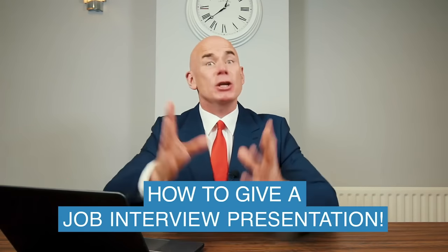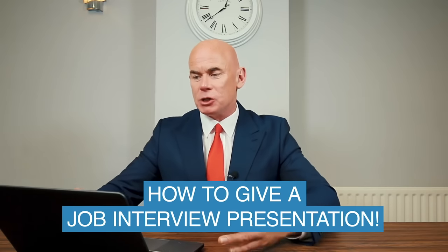In this tutorial, I'm going to teach you how to give a job interview presentation. If you have to give a job interview presentation soon, make sure you stay tuned because I will help you to be the standout candidate.